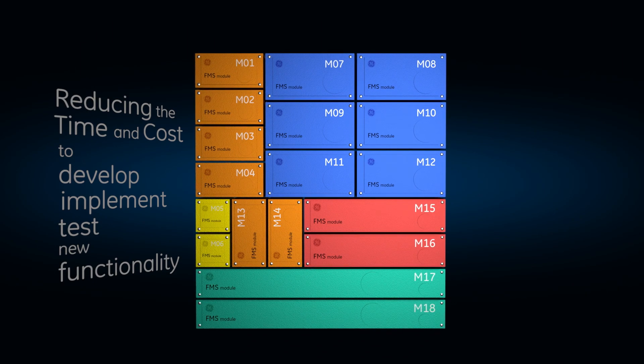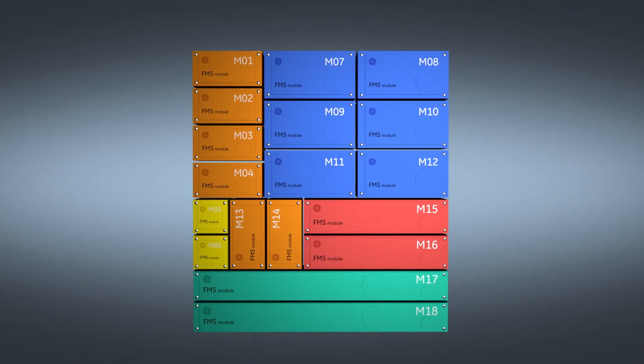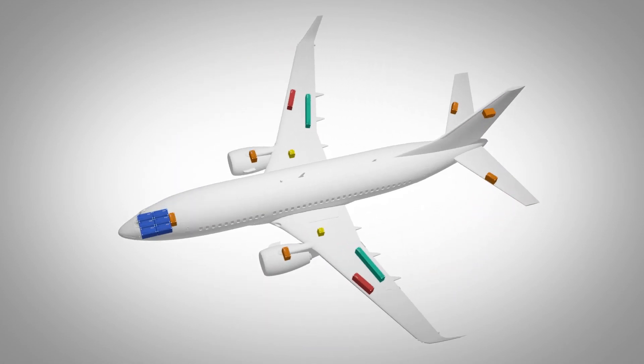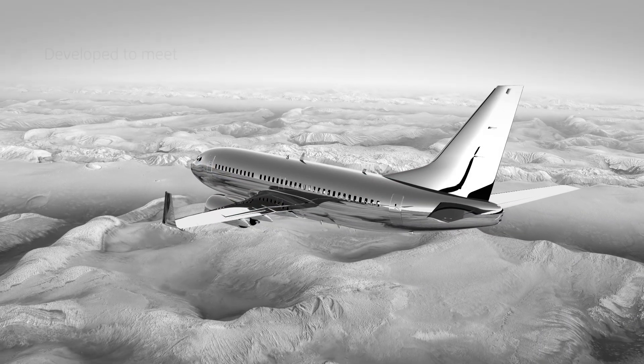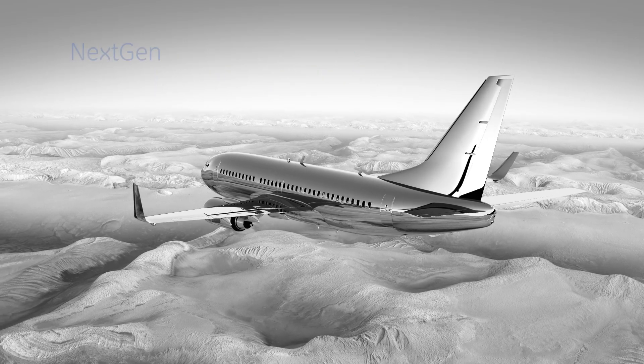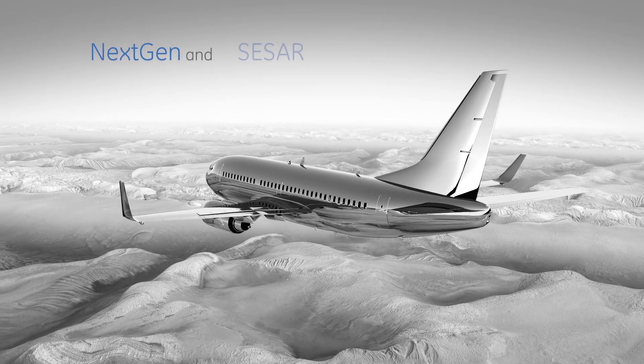Its broad range of functionality is what makes TruCourse the most advanced FMS to date. TruCourse was developed to meet current and future airspace management standards, such as the evolving next-gen and CESAR performance requirements.